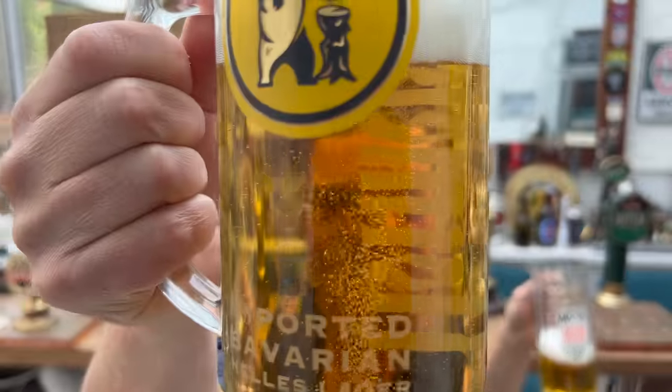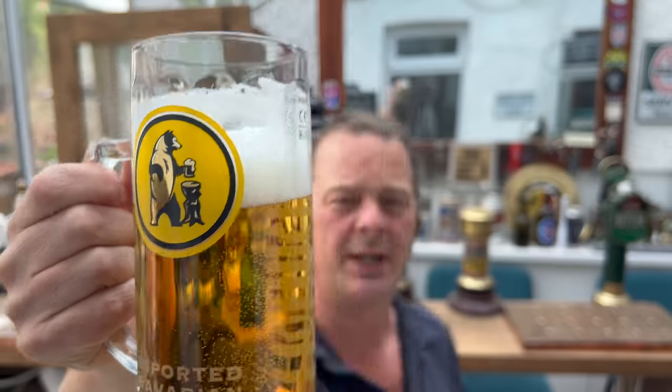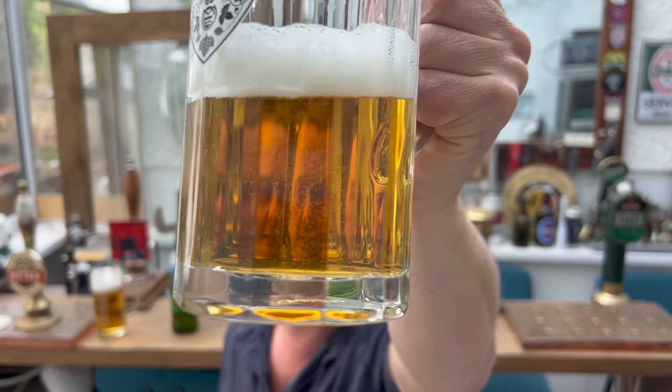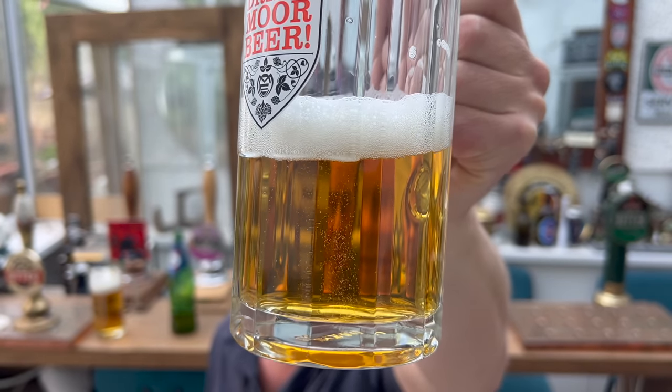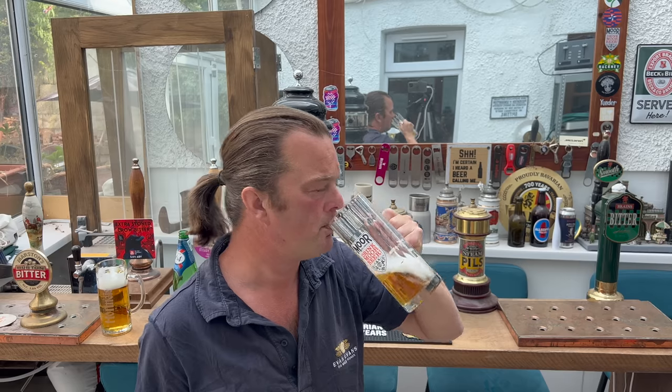Now have a look at the carbonation in the British brewed Kronenbourg — larger bubbles, larger carbonation. An old brewer once told me: the smaller the bubble, the better the beer. Look how fine that carbonation is compared to the British brewed Kronenbourg — it's completely different. It's lovely. Flavours coming through. It's a really nice lager.